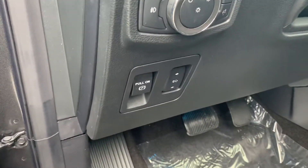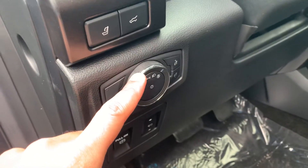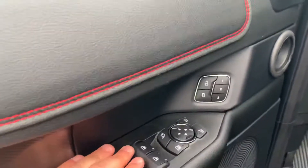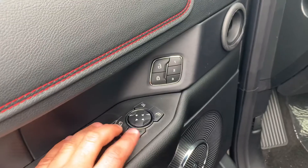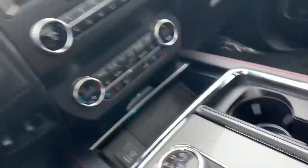Over here you'll see a number pad security lock, pedal adjustments, power electric parking brake, automatic headlights, power windows, power folding mirrors, and power locks.